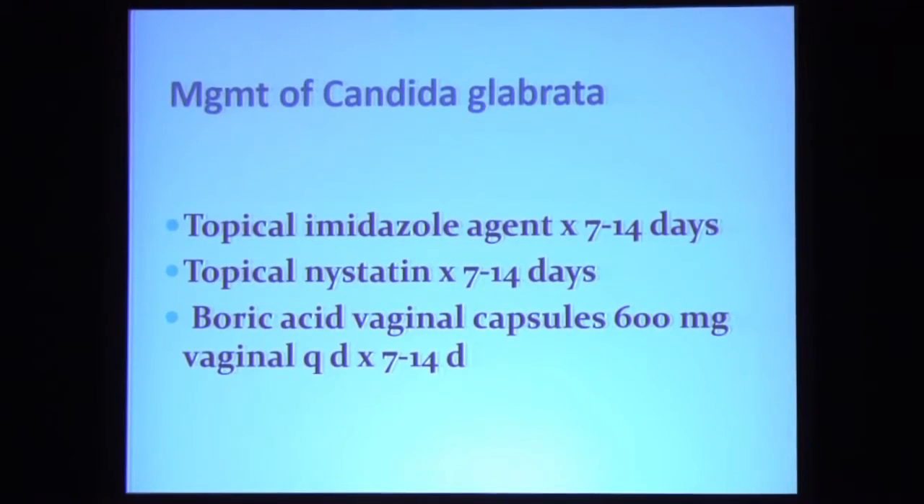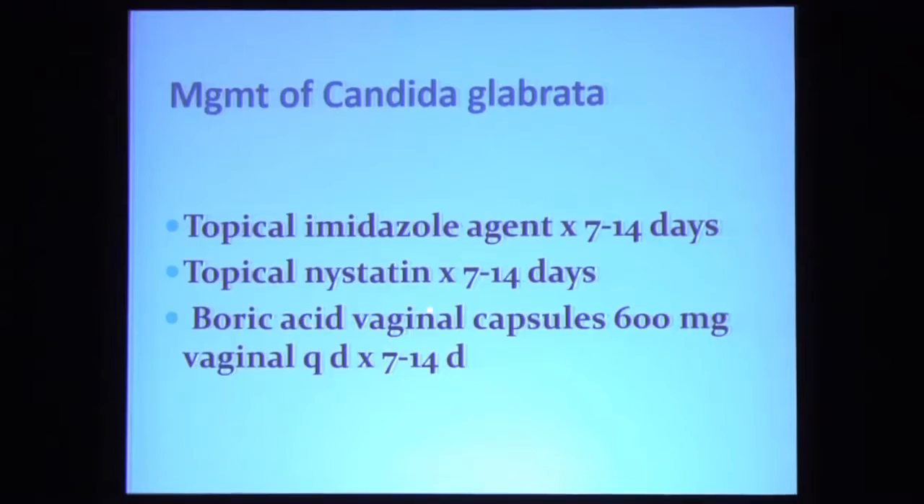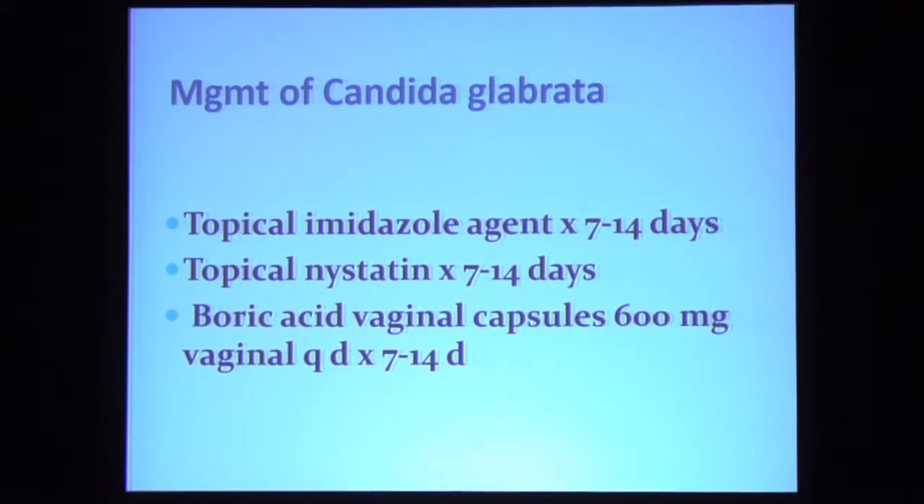These non-candida albicans species are important to recognize because they tend to be very resistant to agents normally used to treat candida vaginitis. If you use a topical imidazole agent, treat for 14 days — not one, not three, not seven — 14 days, with an efficacy of about 40%. Topical nystatin is a little better at about 50% efficacy over 14 days. But clearly the most effective agent is boric acid vaginal capsules: 600 mg of boric acid in a size-zero gelatin capsule, inserted intravaginally daily for 7 to 14 days, with an efficacy of about 80%.